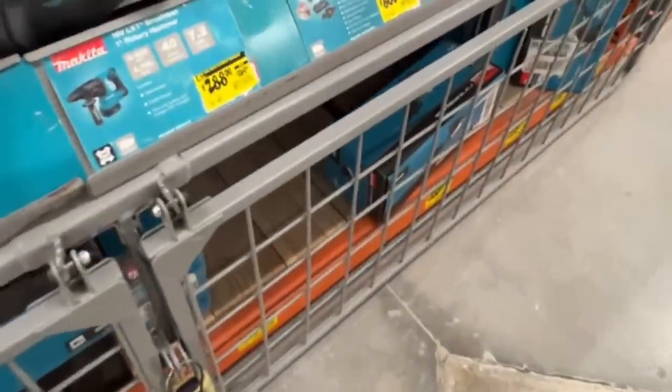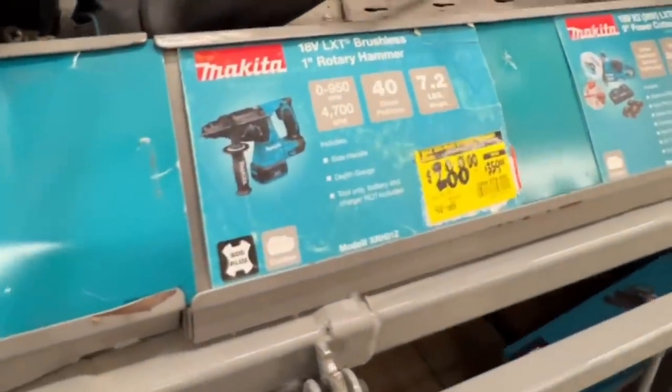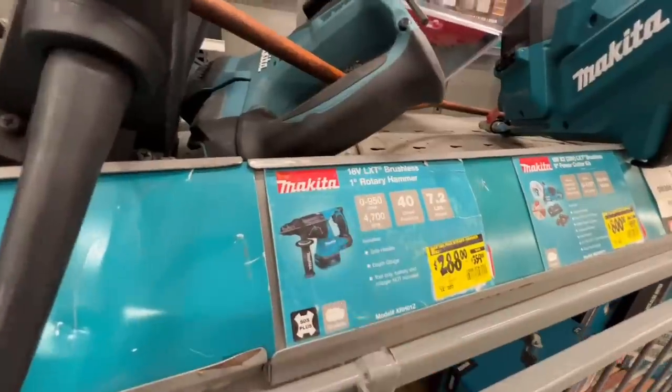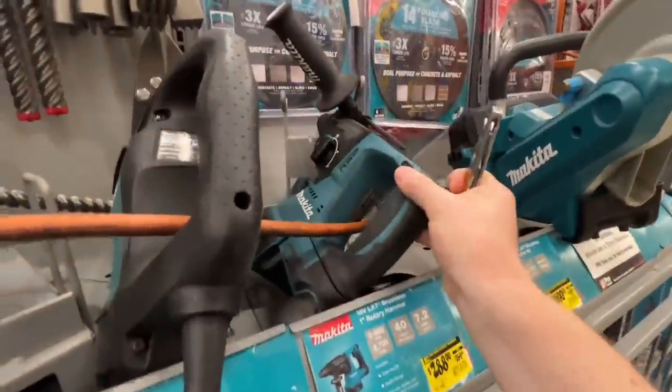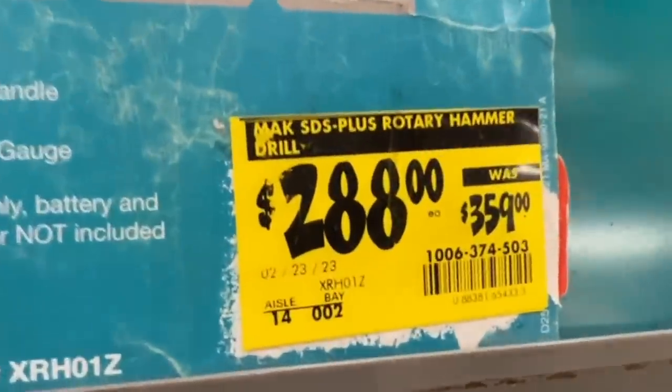For all you Makita fans, they have some great deals here at Home Depot with their yellow tag prices. The 18 volt LXT brushless one inch rotary hammer — this big boy, $288 down from $359 right now.